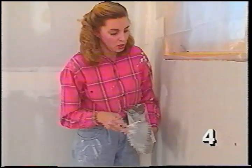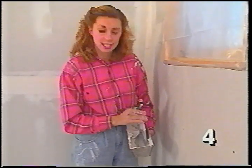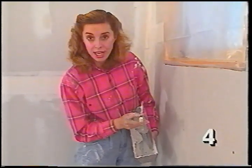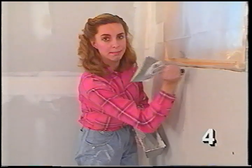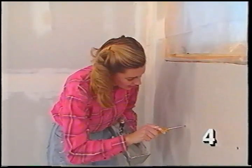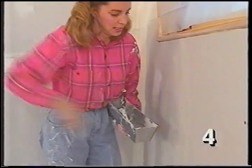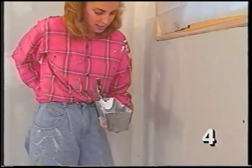Every so often you'll run into what's called a clicker — a screw or nail that isn't sunk below the surface enough. If it's a nail, many knives come with a hammerhead so you can beat it into shape. Otherwise, keep a screwdriver handy to sink the screw properly before mudding.